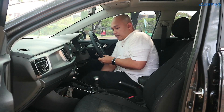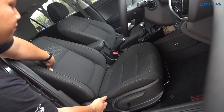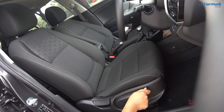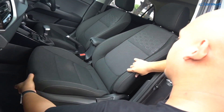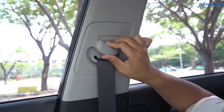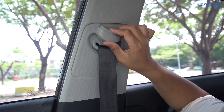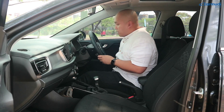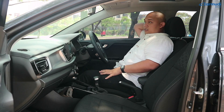Konfigurasi jok: yang di driver selain bisa slide dan recline, juga bisa dinaikturunkan ketinggiannya. Yang di penumpang depan tidak bisa dinaik-turunkan ketinggiannya. Seatbelt-nya uniknya bisa dinaikturunkan. Sandaran kepalanya selain bisa dinaikturunkan, juga bisa dimaju-mundurkan — ini unik banget buat di kelasnya.